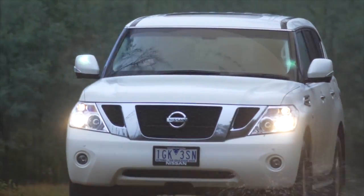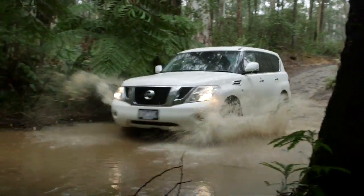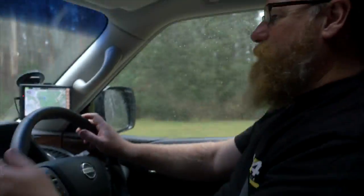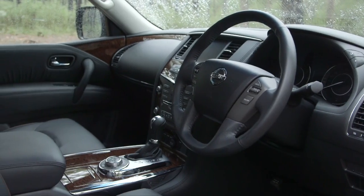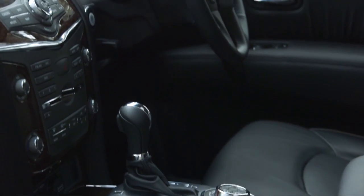It starts at $70,000. This is the base spec Ti. There's a Ti-L above that, but you're not missing much. This has got all the luxury mod cons you want — leather seats, climate control, cameras all round, sat nav, all that sort of bling.